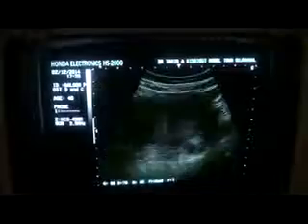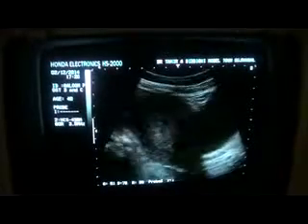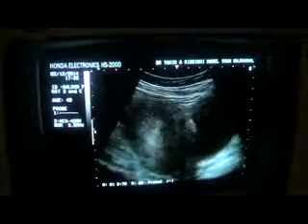We are dealing with a case of diffuse myometritis post-DNC in this 40-year-old patient. So this is the case of diffuse myometritis post-DNC. Thank you.